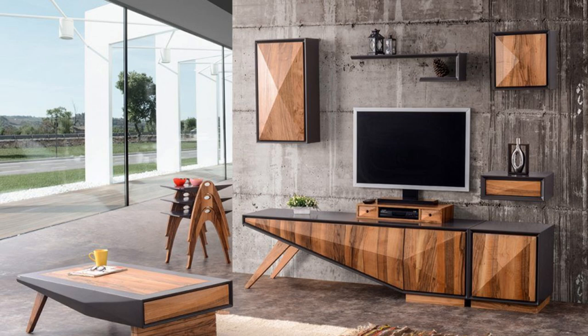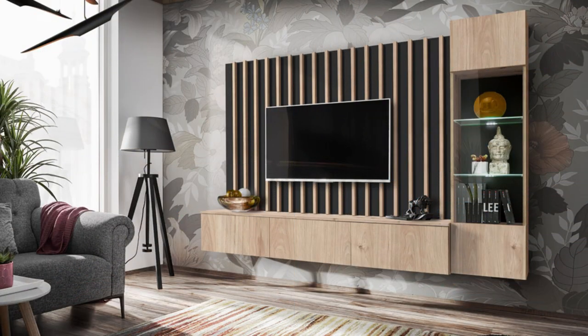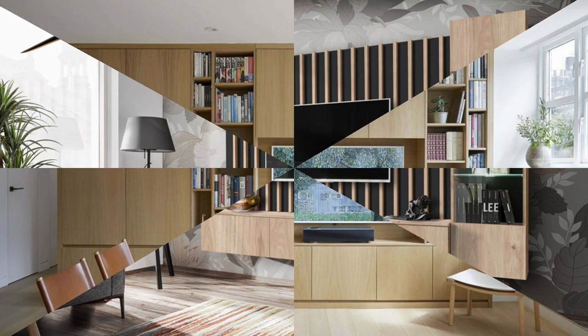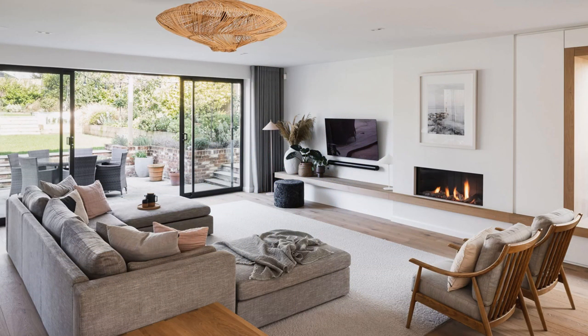Factor number seven: room layout and configuration. Consider how the entertainment unit will fit within your room's layout and overall configuration to ensure it works harmoniously with the space.